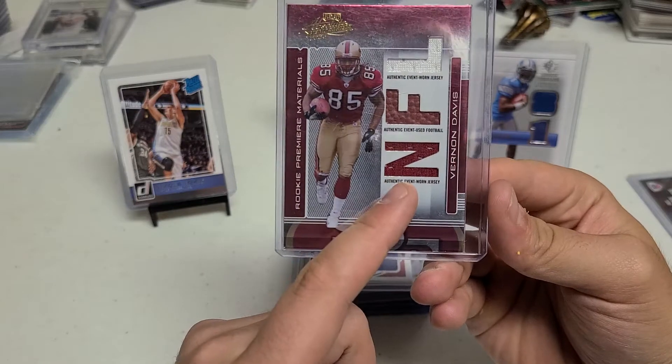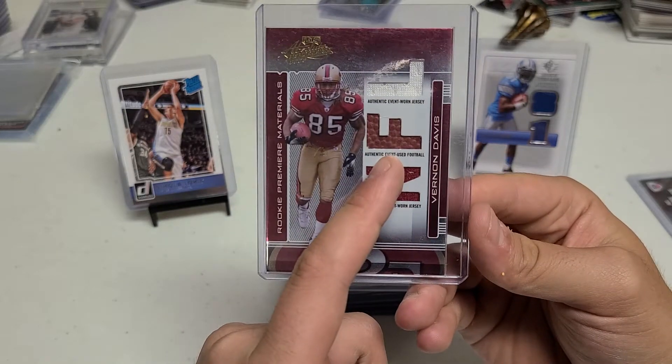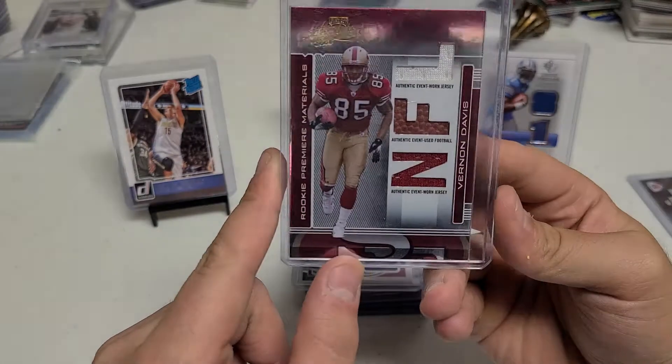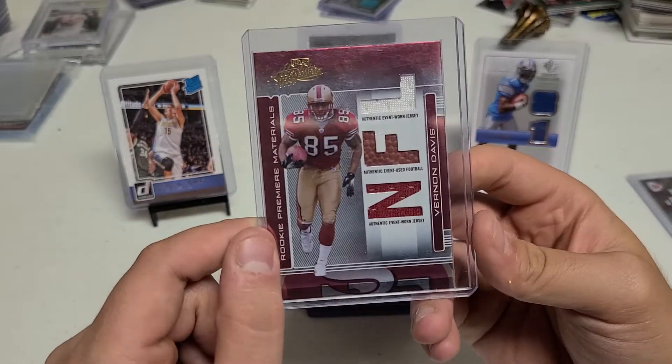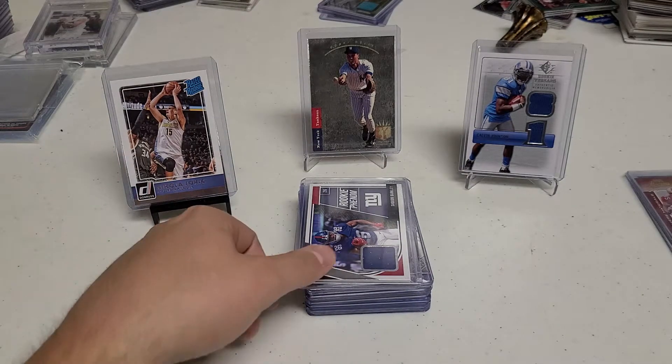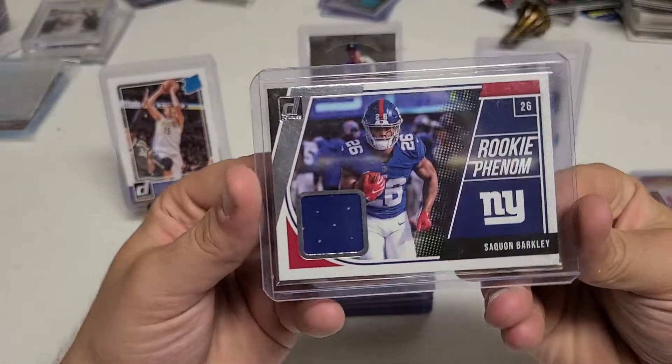Then we have a nice Vernon Davis — we also have a Jerome Simpson version of this card, but another low-pop guy. Very good player from when I first started collecting. Nice Vernon Davis here, triple patch too. So we got event-worn jersey, event-use football, and then another event-worn jersey. Very cool card there. Very excited to get that one. Don't have a ton of him, but I have a couple — that's probably my first patch of him.